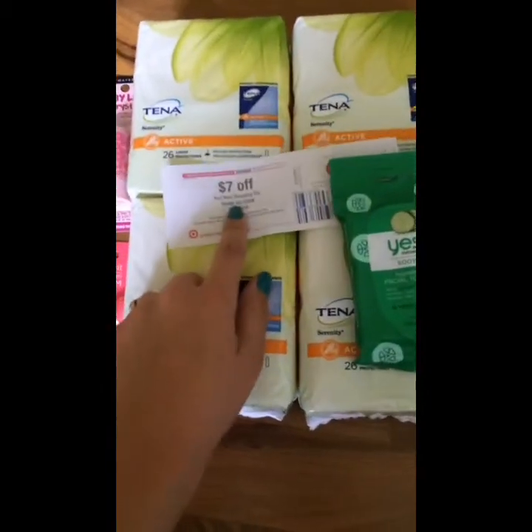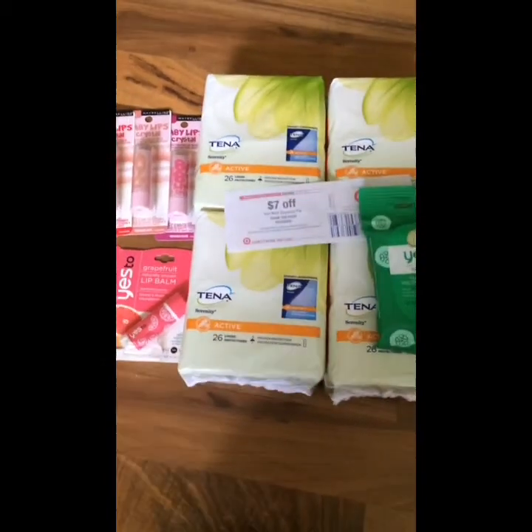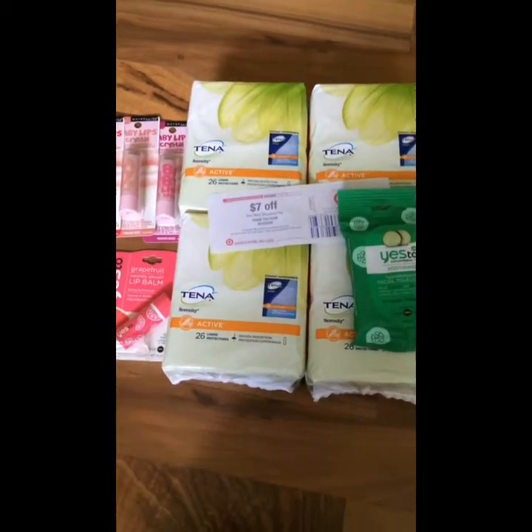This was awesome — this Catalina printed out for me: $7 off your next shopping trip. So it was actually an $8.36 moneymaker.